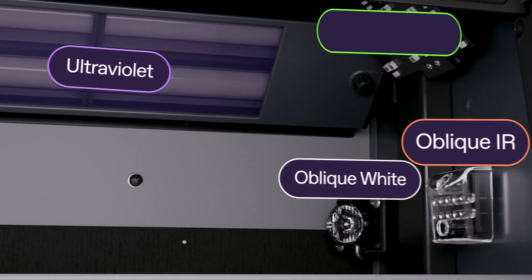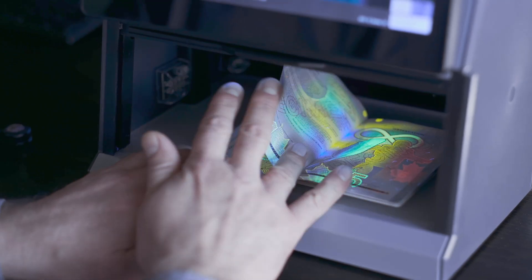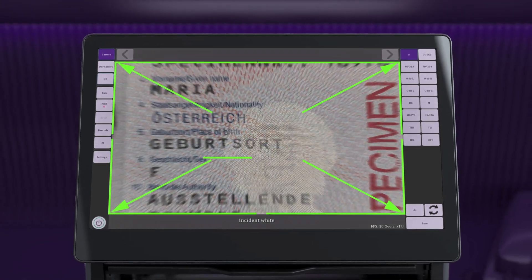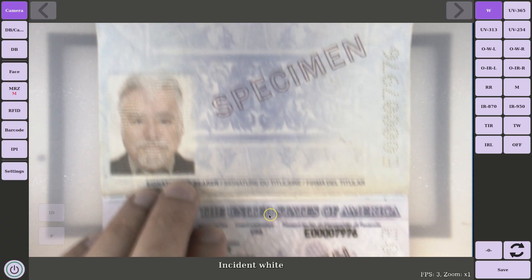Thanks to its 12 light sources, with Regula 4205D you can examine any security features in modern documents with 30 times magnification, identify the printing methods, and much more.